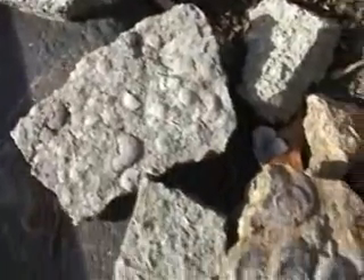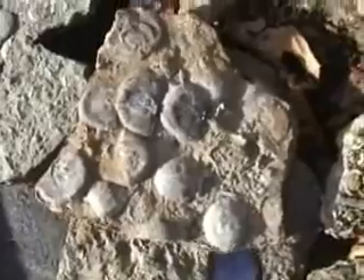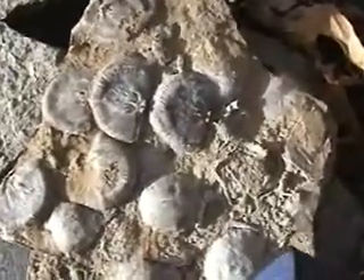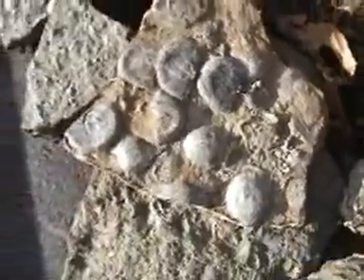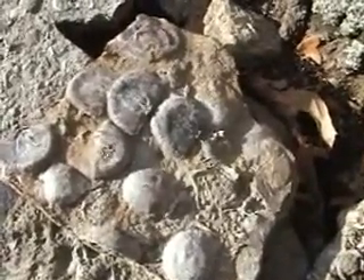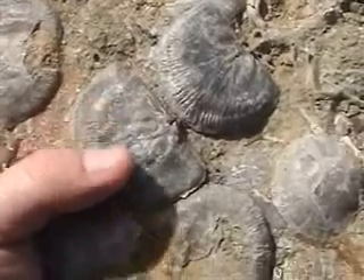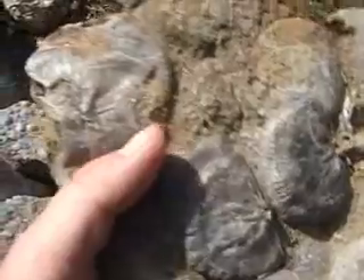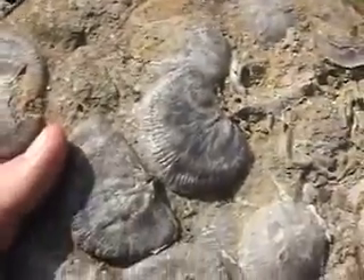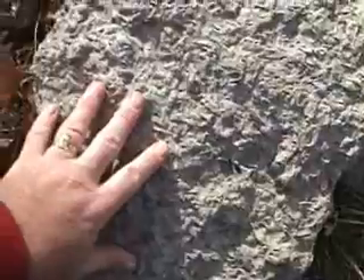See some of the creatures for yourself — just don't read about it in a book — and ask yourself why Ken Ham is not taking advantage of this wonderful natural resource to show off the evidence of Noah's flood right on his own property. Ken ought to be showcasing these for everybody to see. This type is called Pladystrophia.